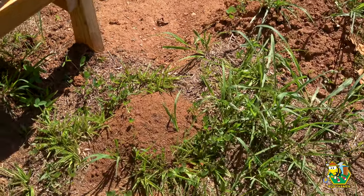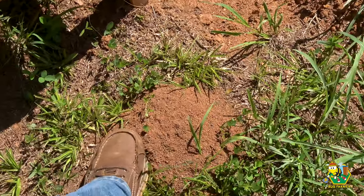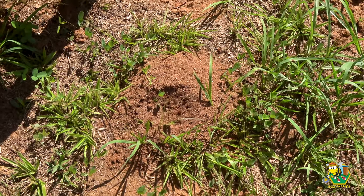I did come out here and put some Amdro out last week to get rid of the fire ants, but it looks like they ate it and kept living. So that is going to be challenging.